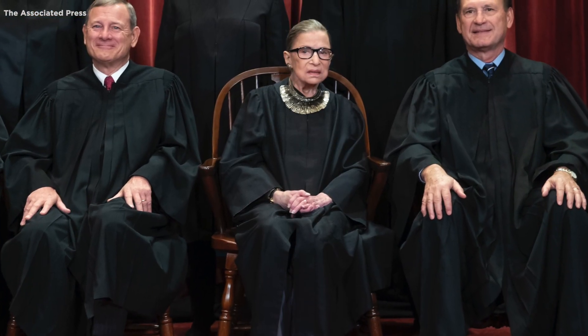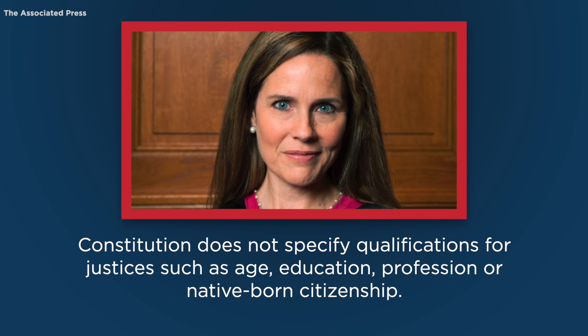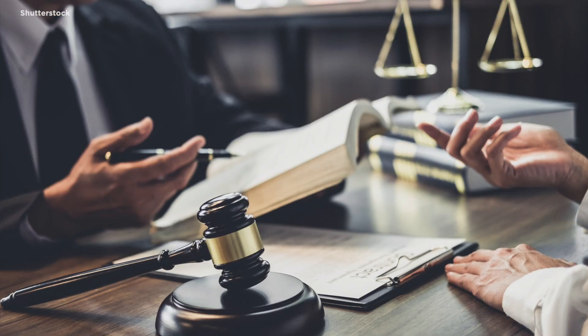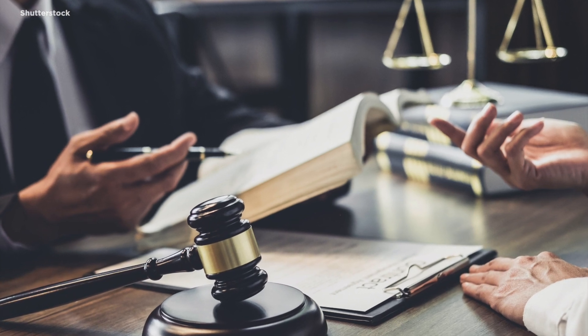However, some Democratic senators began discussing the possibility of adding more justices after the death of Justice Ginsburg. The Constitution does not specify qualifications for justices, such as age, education, profession, or native-born citizenship. A justice does not have to be a lawyer or a law school graduate, but all of the current justices have been trained in the law.